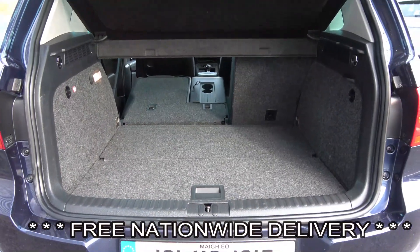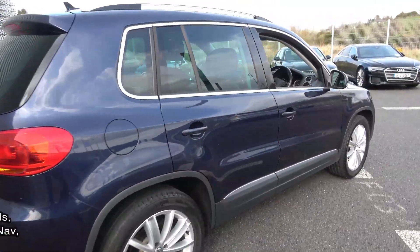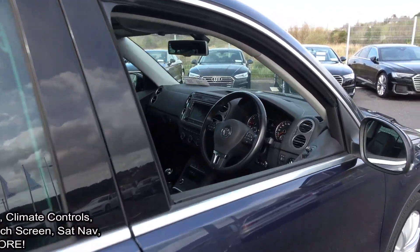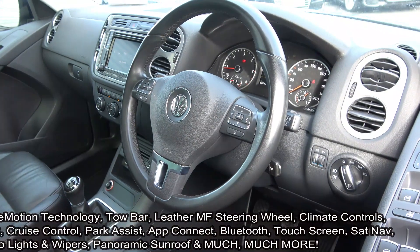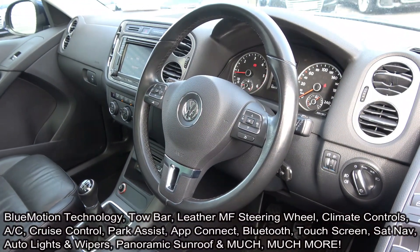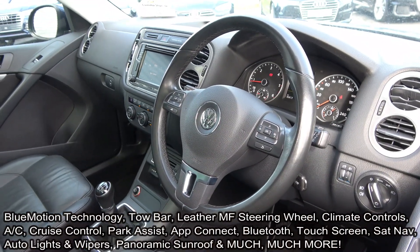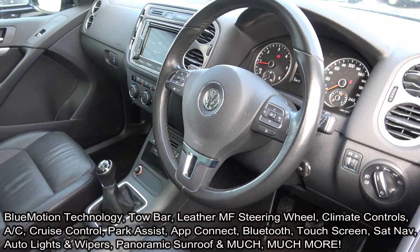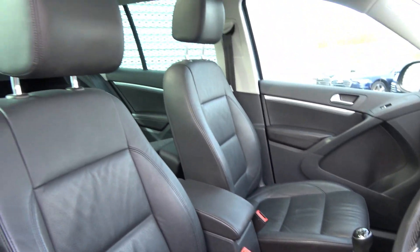Making our way to the driver's cockpit, we are greeted with your black leather multi-function steering wheel, auto lights, auto wipers, climate controls, air conditioning, cruise control, and a touchscreen stereo with App Connect, enabling you to connect your smartphone — Android or iPhone — via USB. Also featuring park assist, start-stop technology, colour sat nav, and a sunroof front and rear allowing more light into the vehicle.